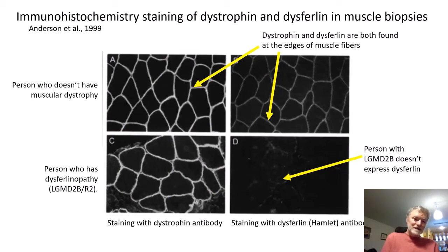So how are these antibodies used? One way is what's called immunohistochemistry. You take a sample — in this case a muscle biopsy — put the antibody in it, and it binds to the protein and shows where the protein is located within the cell. This compares antibodies to two different proteins: one for dystrophin, which is responsible for a different type of muscular dystrophy, and then the dysferlin antibody Hamlet. In a person who doesn't have muscular dystrophy, both dystrophin and dysferlin are around the edges of muscle fibers. In a person who has dysferlinopathy, they still have dystrophin but they don't make any dysferlin because they have a mutation in that gene.